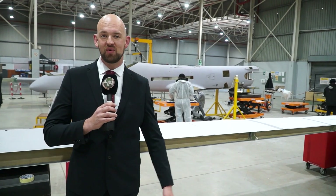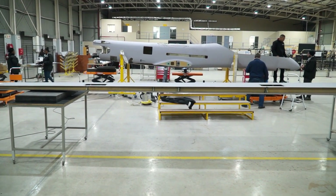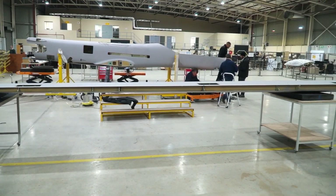So this is the MILCOR 380, officially the largest UAV to be produced on the African continent. It has an impressive endurance of 35 hours.